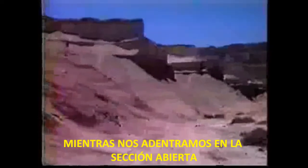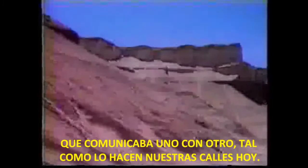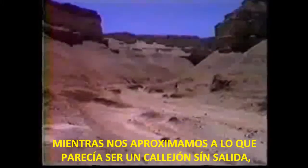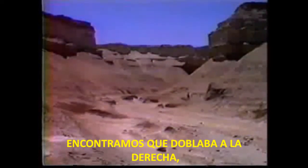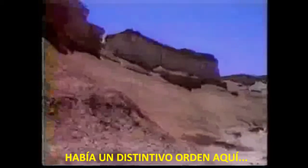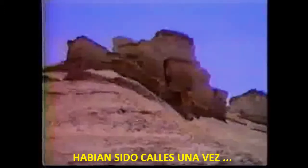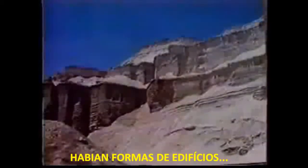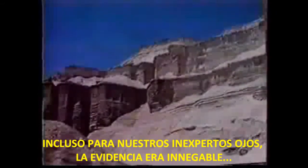As we entered the open section, we soon found ourselves walking along a very distinctive path which communicated with one another just as our streets today. As we approached what appeared to be a dead end, we found it turned to the right and continued along until it met another street. There was distinct order here — these were clearly once streets. And along these streets were the shapes of buildings. Even to our untrained eye, the evidence was undeniable.